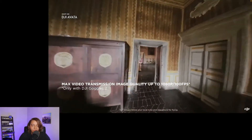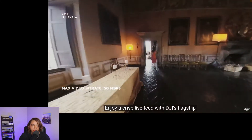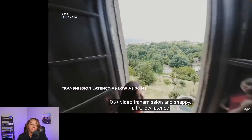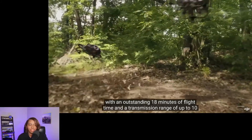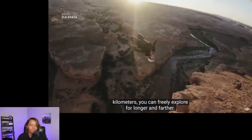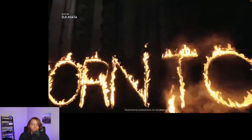Enjoy a crisp live feed with DJI's flagship O3 Plus video transmission. Nice feed. With an outstanding 18 minutes of flight time and transmission range — 18 minutes, is that good? You can freely explore from longer and farther. Realize dreams. Evoke imagination. And dare to fly with DJI Avada.